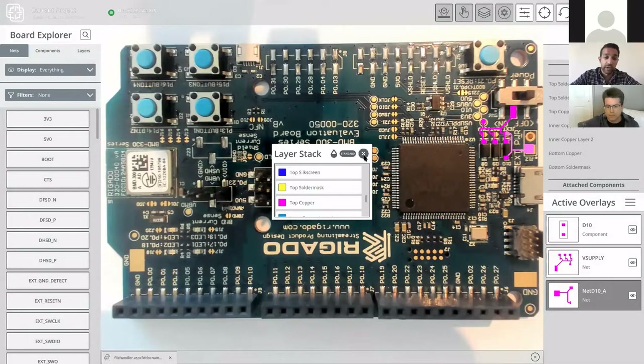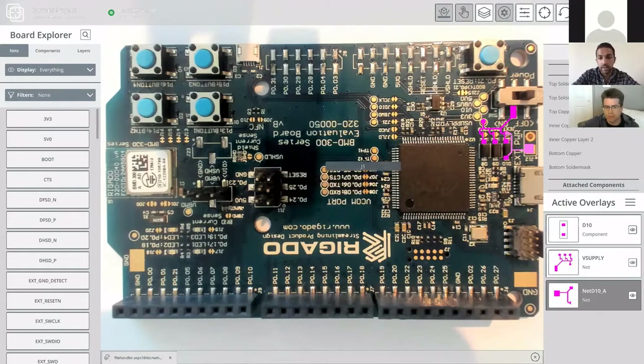One of our customers uses the tool with their production shop in China. He's saved two-plus flights over the last couple of months because he doesn't need to send the native file or an Altium license — he puts it into this tool, shares it within their private cloud, and they walk through the board directly on Zoom: highlight this, probe this net, read me the DMM value. Remote hardware collaboration — a huge game changer.